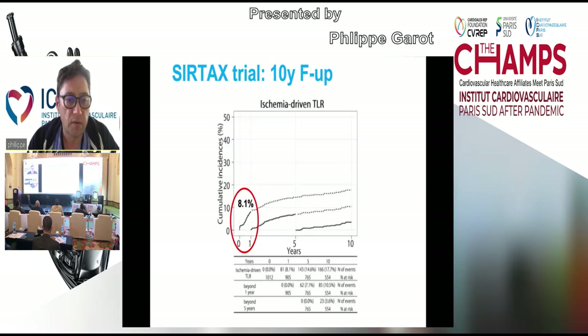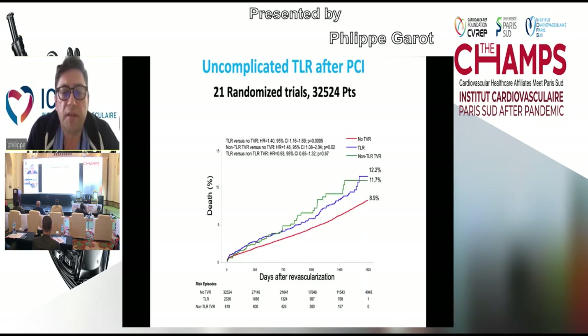These are the data from uncomplicated TLR after PCI in 21 randomized trials in a meta-analysis of 32,000 patients. The prognosis of in-stent restenosis PCI is worse compared to no TVR lesions. The rate of death in TLR PCI is 12.2% at five years, and 11.7% in TLR PCI, whereas it is only 8.9% in no TVR PCI.